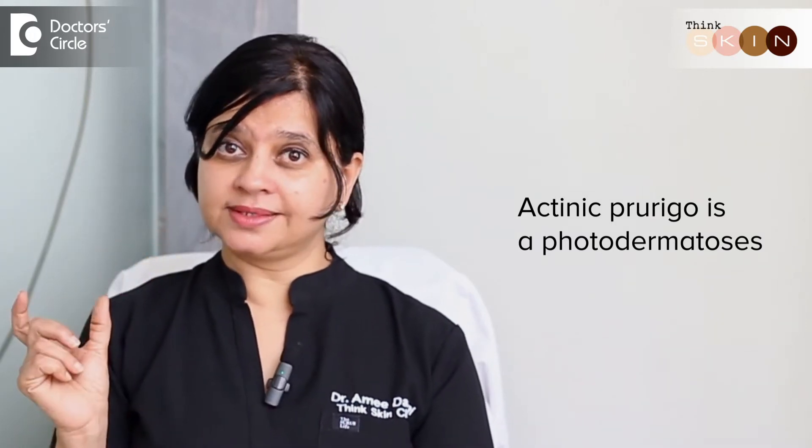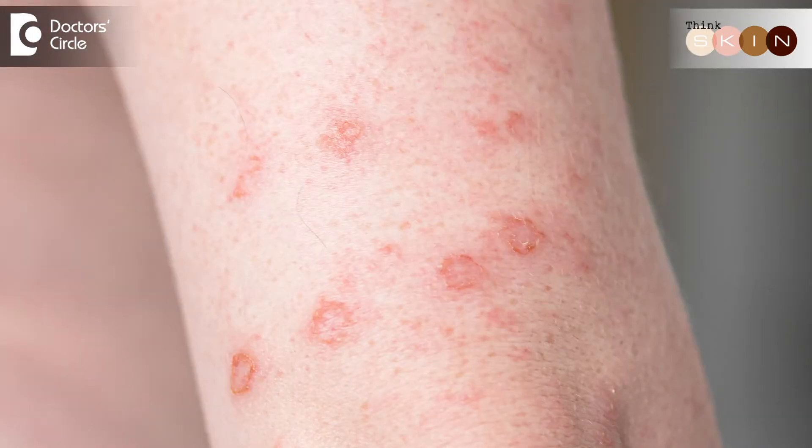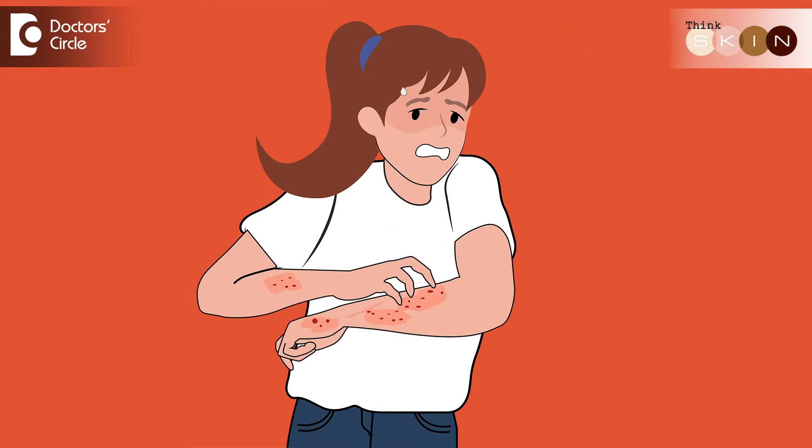Actinic prurigo is a photodermatosis — the name says it all. Photo means due to sunlight and dermatosis is inflammation of the skin. This is generally seen when sun exposure causes raised itchy lesions on the sun-exposed areas. It could be the face, arms, and sometimes even elsewhere on the body.